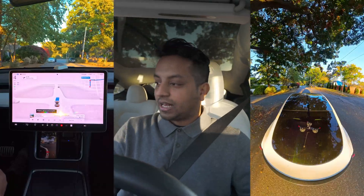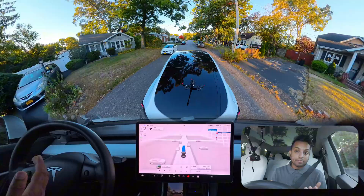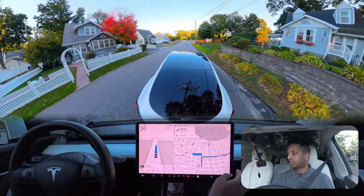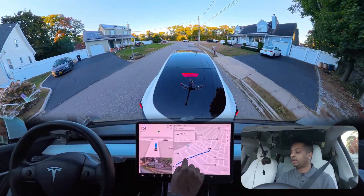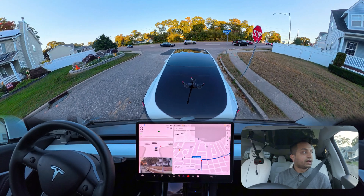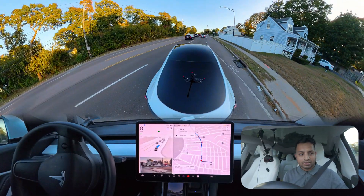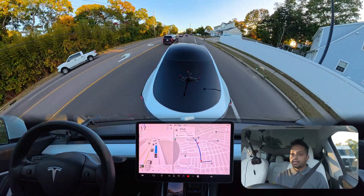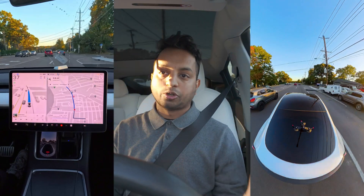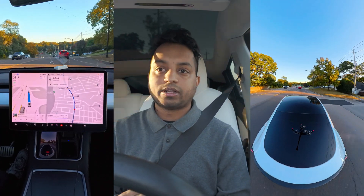Hey everyone, we are back with another full self-driving video and we are in New York. We're going to test a few things here where the car most of the time makes mistakes. I did a camera calibration today because my brother was saying your car is making so many mistakes, probably the camera calibration is not right. So I did that. Let's find out how the car handles things here.